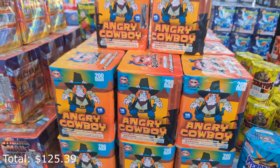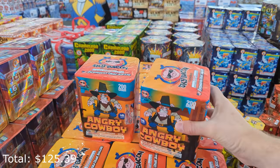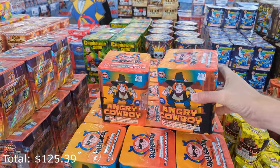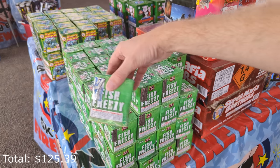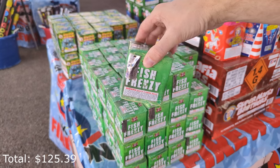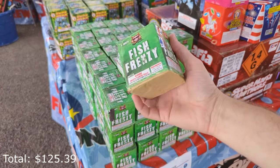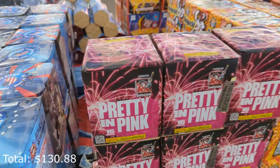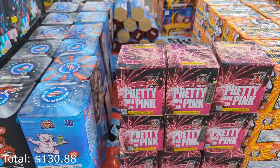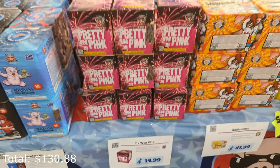I did a video on the Angry Cowboy where I had four of them — that was a really good two-gram cake, and the ones I had were actually smaller, so this is actually a bigger, better 200-gram cake version. Fish Frenzy — I actually had some of these in my fireworks show last year, $5.49, basically nine small flying fish effects. Pretty in Pink from Shogun — I actually used a bunch of those in my daughter's gender reveal, really good 200-gram cake, $15 for one piece.